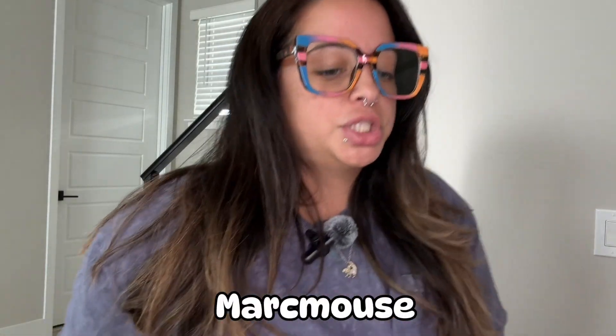The next and final three pins are from Marcy Mouse. She does a live sale on Instagram every Friday night and she's based in California. So these are the pins I got from her.